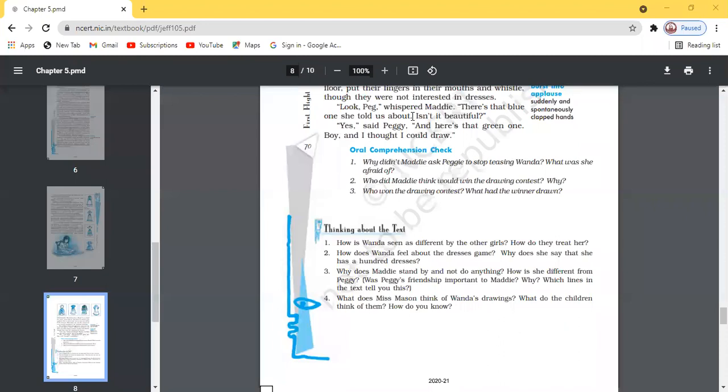How does Wanda feel about the dresses game, and why does she say she has 100 dresses? She feels embarrassed and insulted when asked how many dresses she has. Being introvert and silent in nature, she was not able to speak up against the insult. When Peggy and Maddie made fun of her while going home, she would remain tight-lipped, not saying a word, sometimes twitching her shoulder — showing her disgust and anger.